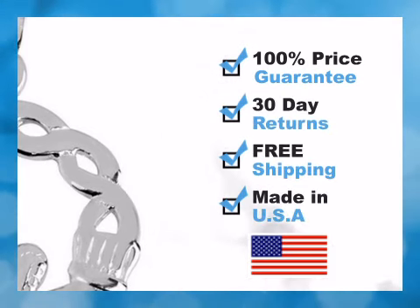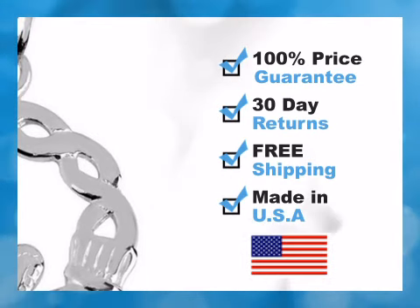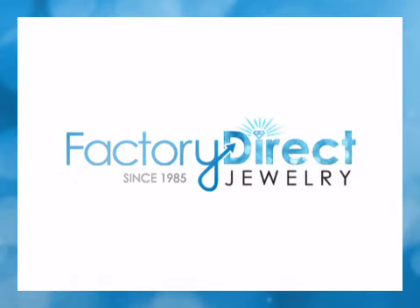All pieces include our risk-free 30-day return policy, free shipping, and a beautiful gift package. Get it now at Factory Direct Jewelry.